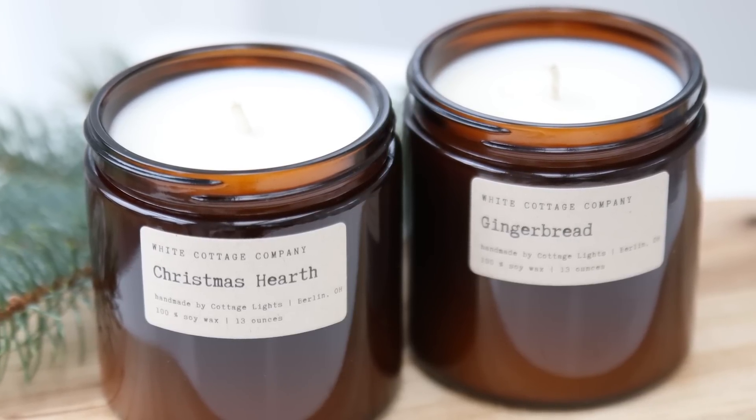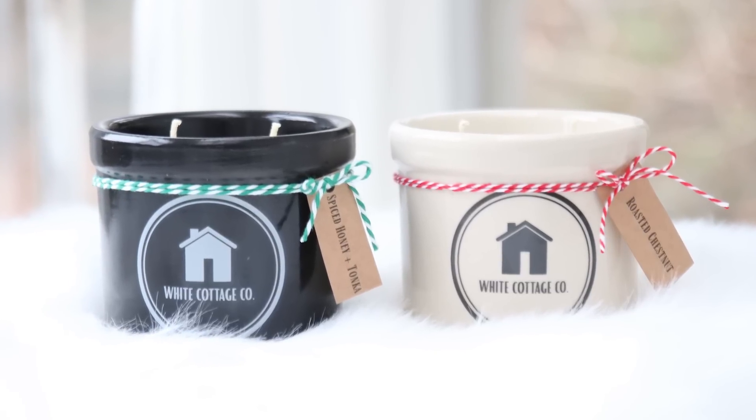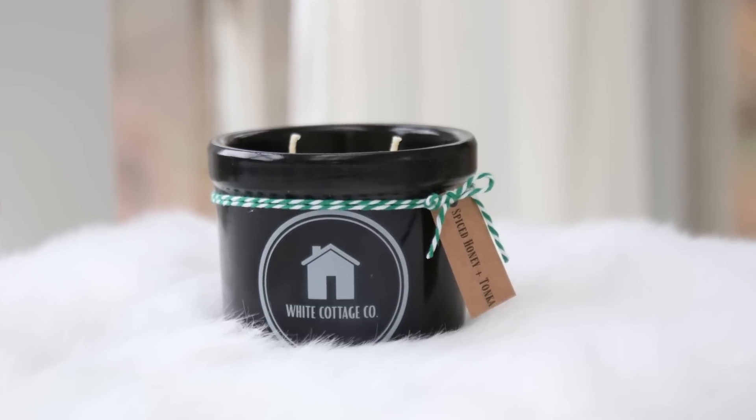Our new special candle is poured into these cute little crocs. You may remember seeing these when I had my partnership going with The Peddler — I don't have that anymore, but we do have all of the crocs that were left over. We decided to pour some for Christmas and have little tags on them tied with a decorative string. These come in Roasted Chestnut and Spiced Honey and Tonka.